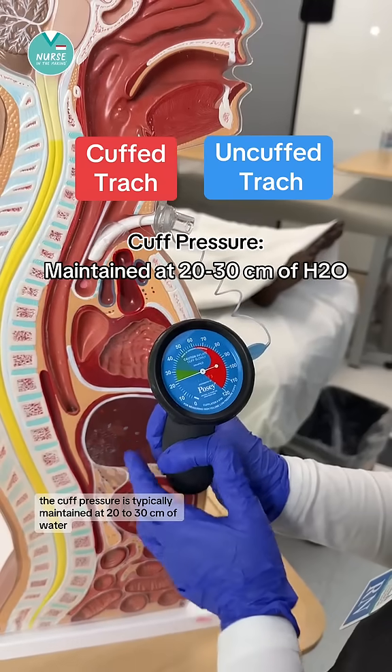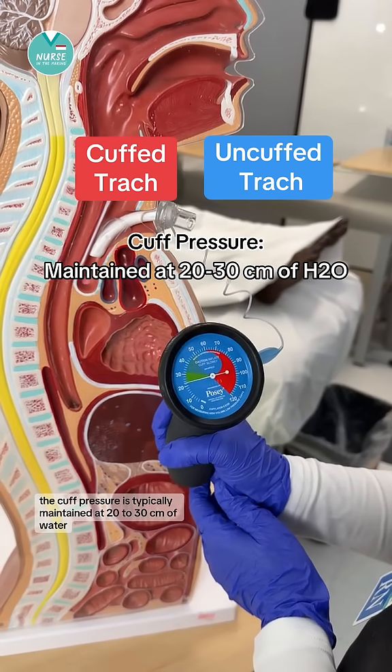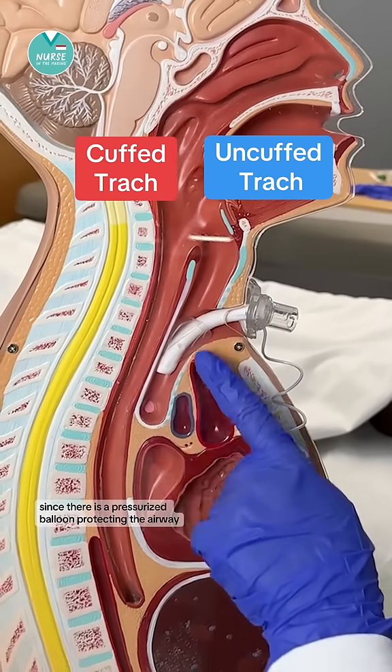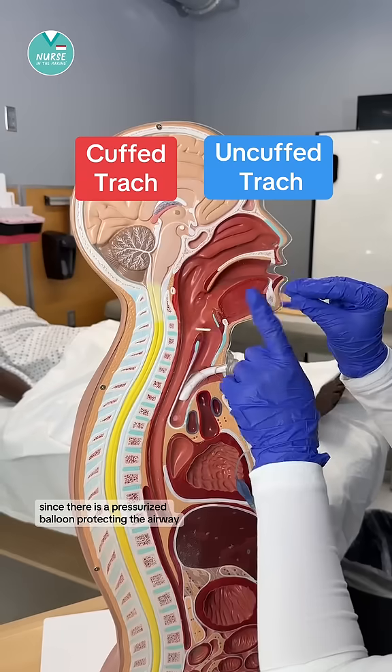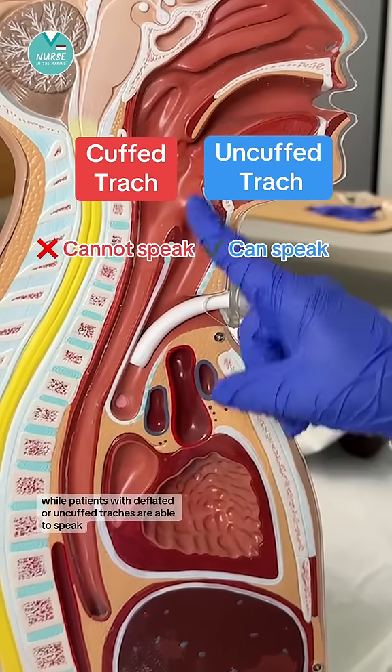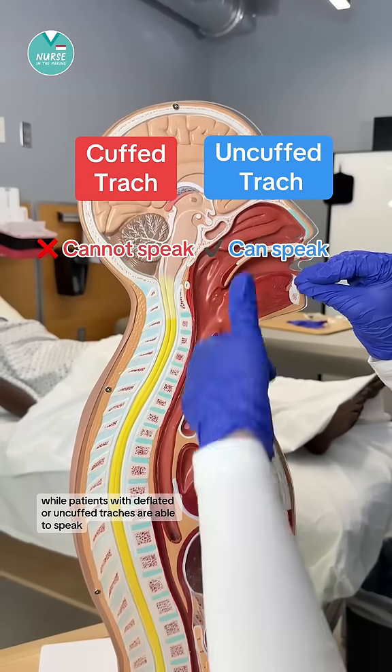The cuff pressure is typically maintained at 20 to 30 centimeters of water and is measured using a manometer. Since there is a pressurized balloon protecting the airway, patients with cuffed trachs cannot speak, while patients with deflated or uncuffed trachs are able to speak.